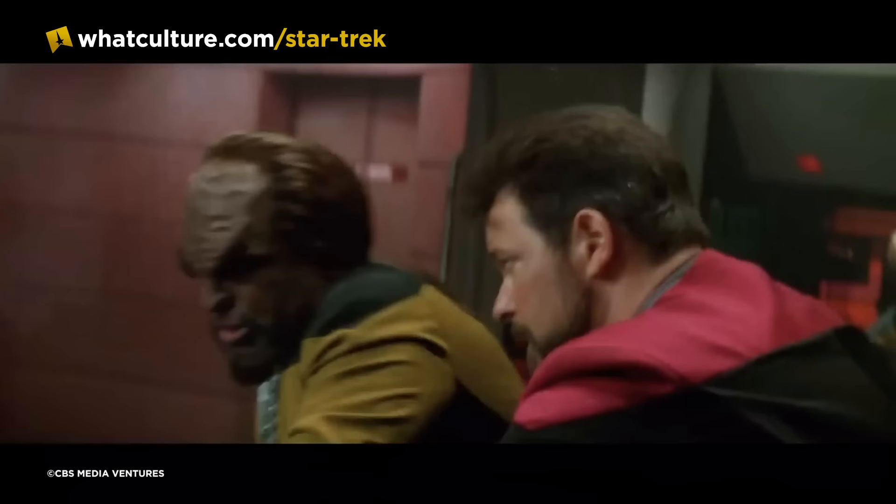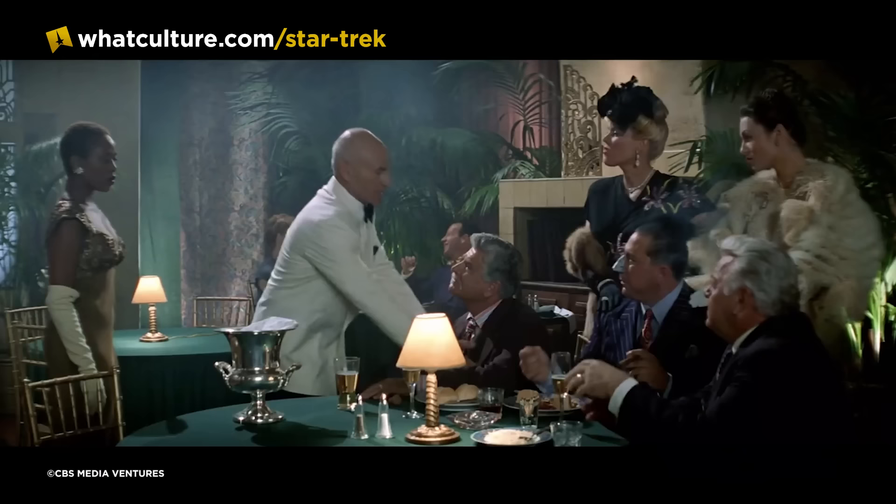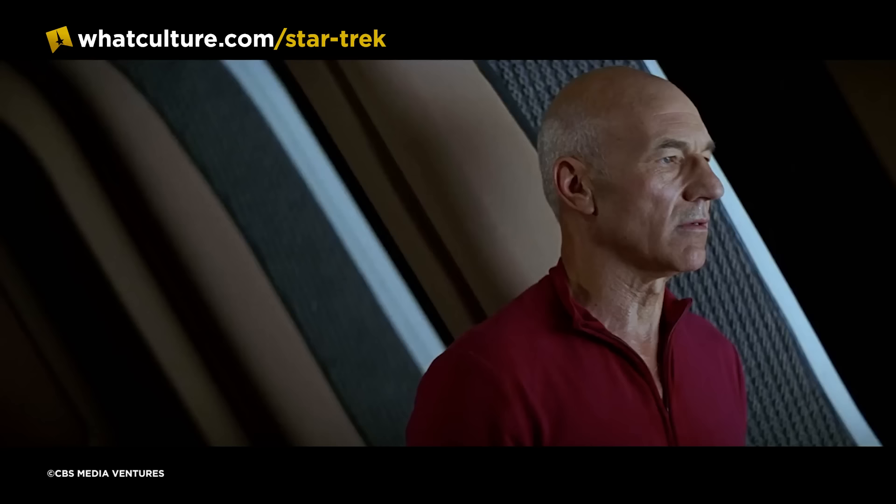Luckily, following its use in TNG, the set was saved from demolition after Star Trek Generations and reused in Star Trek: First Contact, finally built directly into the Enterprise-E's bridge, allowing the camera to shoot from the bridge into the Observation Lounge and out of those distinctive windows.